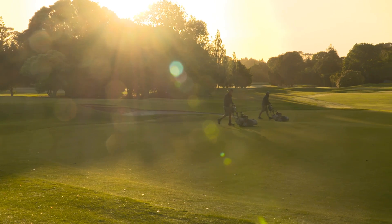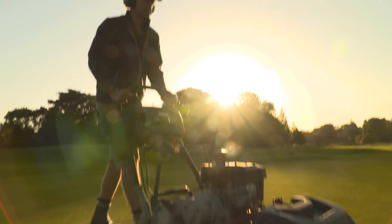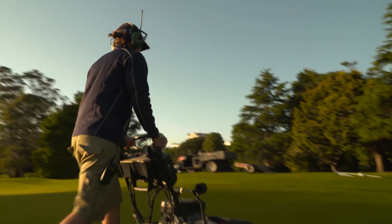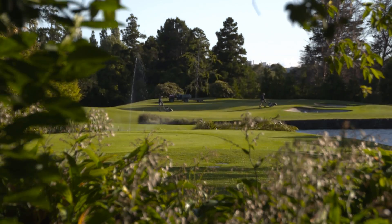We have 15 guys at the moment. Typical morning duties are all the mowing duties and the raking duties. Our members start playing around about 7 to 7:30am, so we want to make sure that the greens are ready to be putted on, the fairways are mown, the tees are mown, and the bunkers are raked. Then after that we'll come back through the course and do some of the other aesthetic jobs like repairing paths, weed spraying in the rough, or pruning trees.